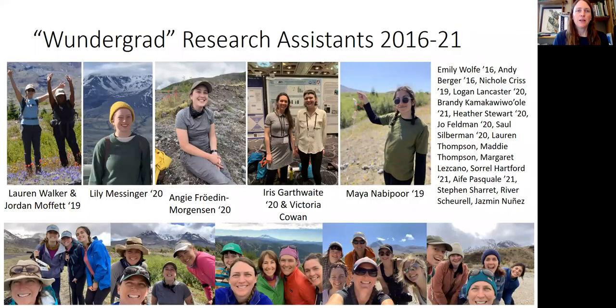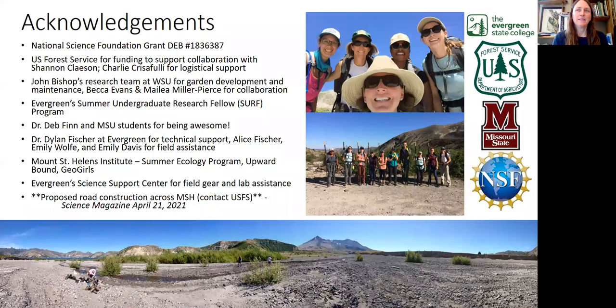I'd like to thank all of my amazing undergraduates at the Evergreen State College for the past five years — I really couldn't do any field or lab work without their assistance. I'd like to thank the National Science Foundation, the U.S. Forest Service for our permit, John Bishop's research team, and all of my excellent collaborators. I'd also like to point you to a proposed road construction project across the pumice plain and an article in the recent edition of Science magazine. Thank you for your time.